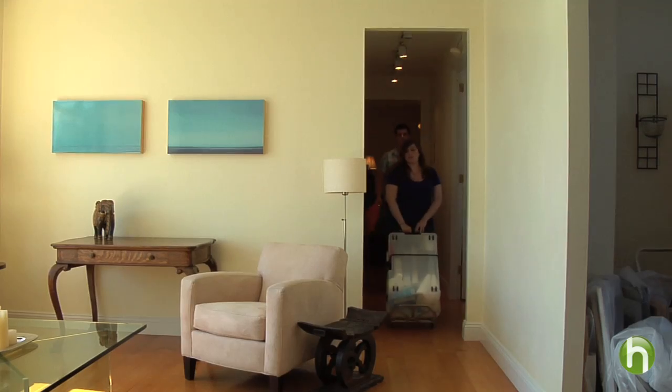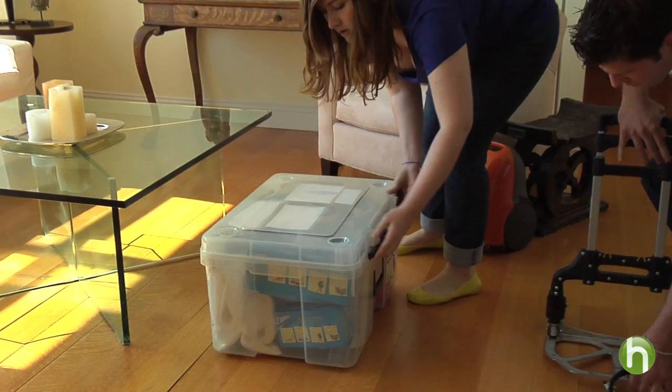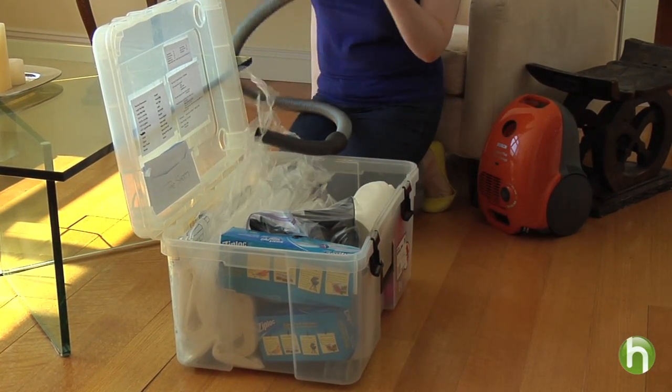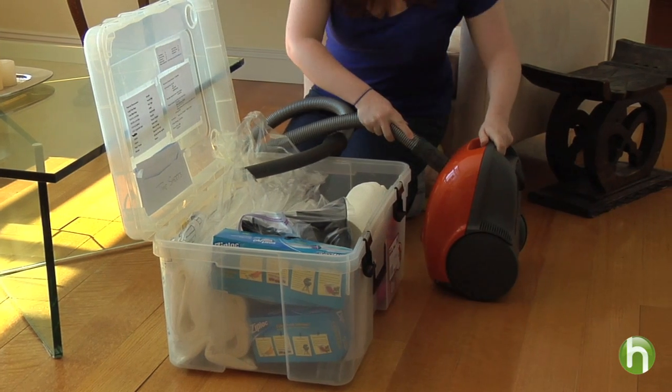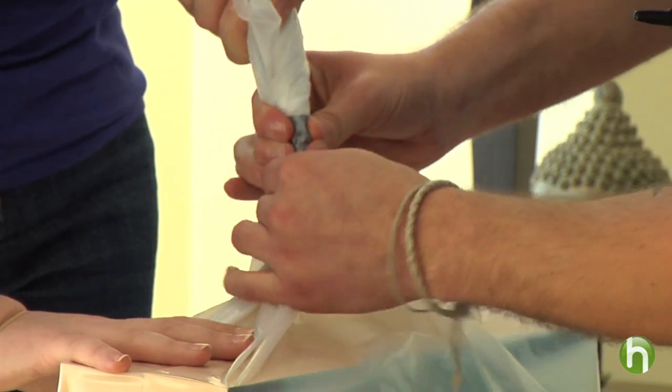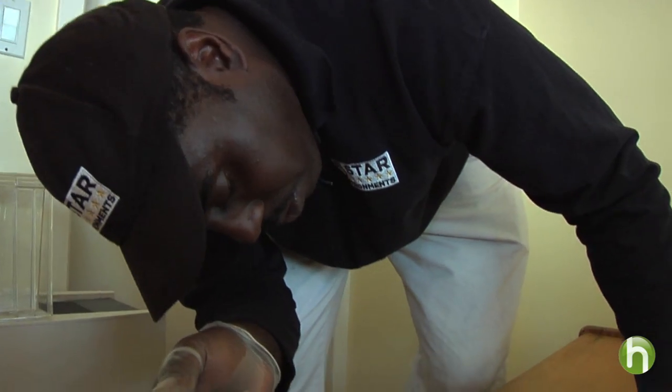Everything you own has to be touched, cleaned, and bagged. Nothing gets left untouched. Janet Friedman has made a business out of helping people get ready for bed bug exterminators, most of whom require a daunting set of preparations to be completed before they'll come in to do the treatment. The protocol basically involves cleaning out every closet, every drawer, every cabinet, every shelf. People get pretty upset. It can cost thousands of dollars to hire Janet's company and thousands more for the exterminator.